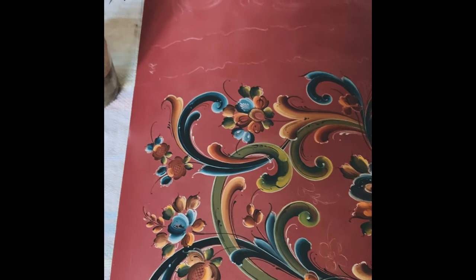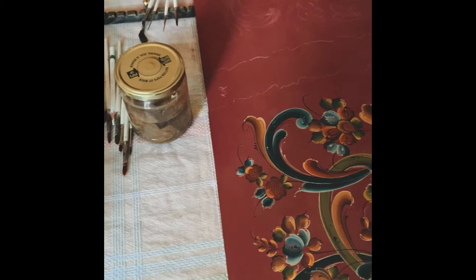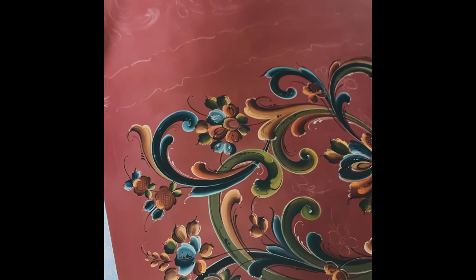This is Nancy Schmidt. I really don't have a studio. I have been painting at my kitchen table for a number of years because it's very good light and our house is very open and the ventilation is good.